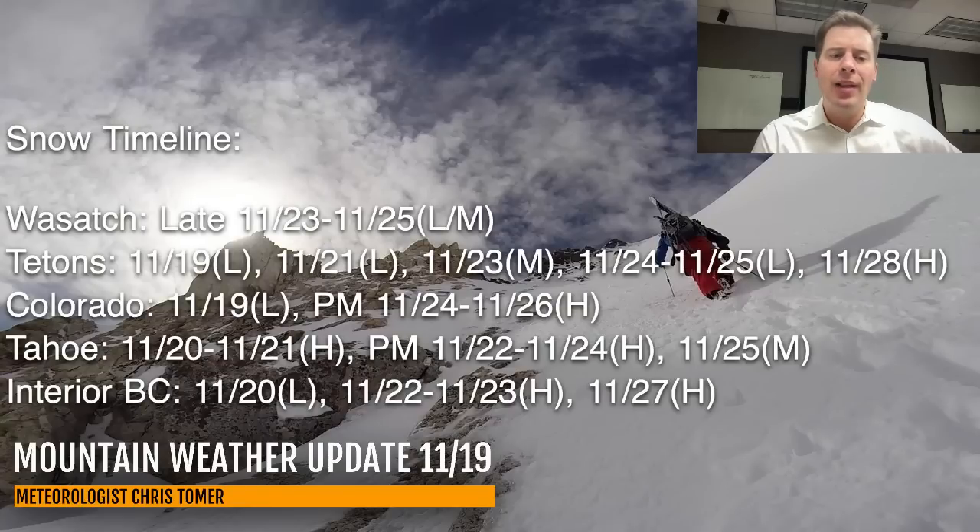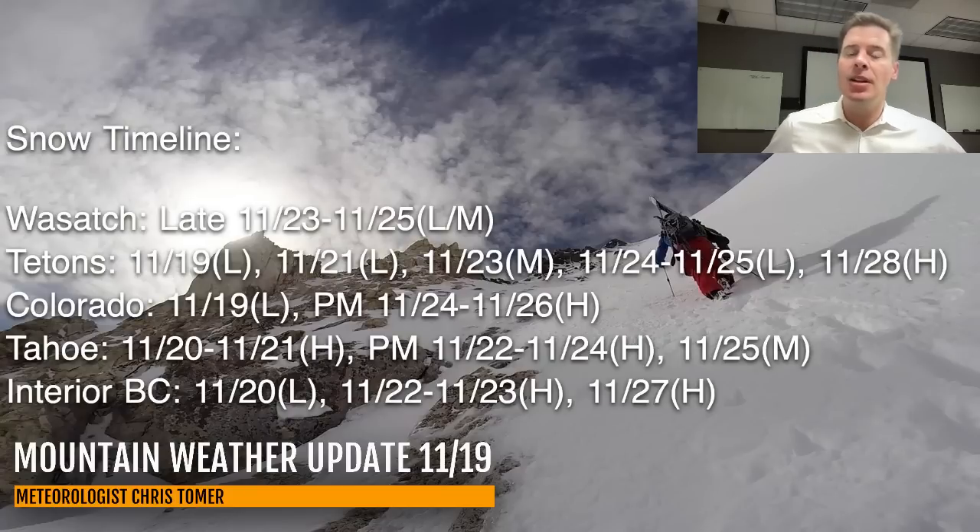I showed you the Tetons this morning — light accumulation up there today, light on the 21st, moderate intensity on the 23rd so moderate accumulations, light on the 24th and 25th, and then heavy on the 28th. So several shots of snowfall for the Tetons. Looking at Tahoe: heavy on November 20th — that's the initial atmospheric river surge into the 21st. And then PM November 22nd through the 24th is heavy, and then moderate accumulations on the 25th. There's a lot of snow yet to be had once we get into this atmospheric river pattern.